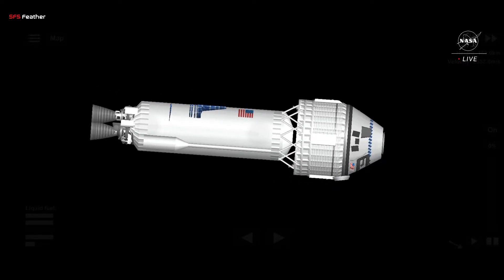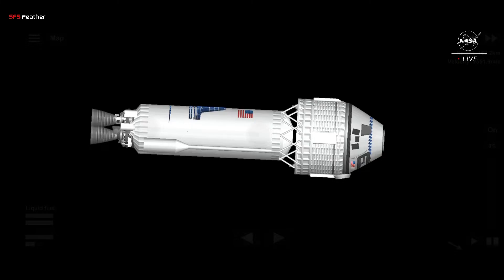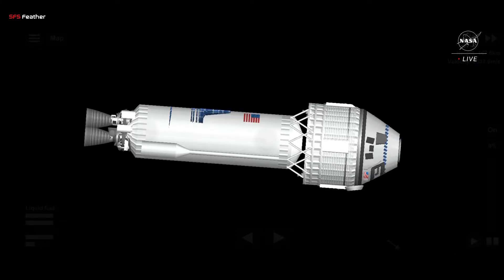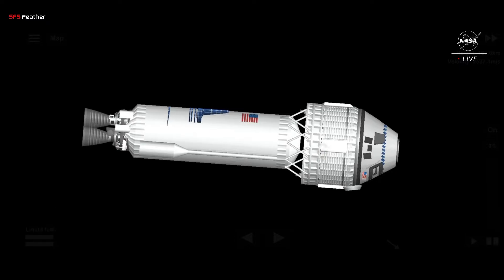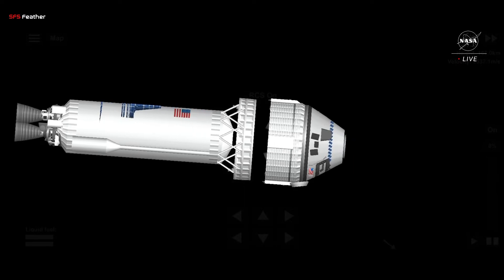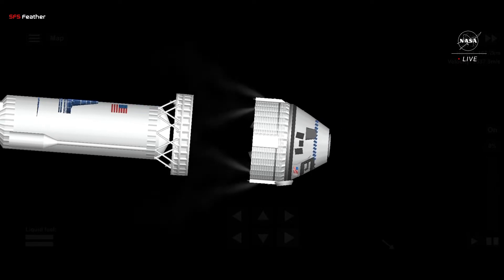Next milestone we'll be looking for is launch vehicle separation. And we have confirmation of Starliner separation.